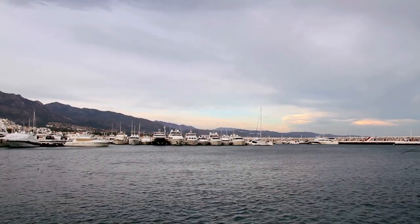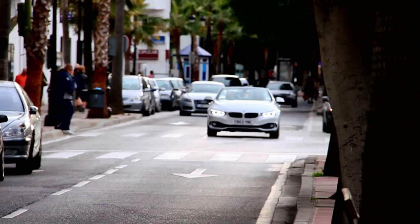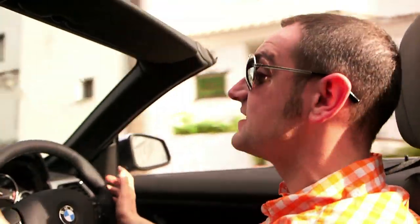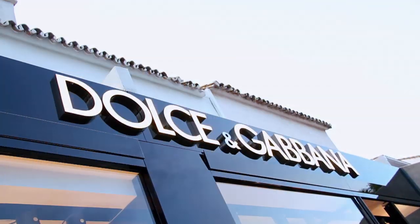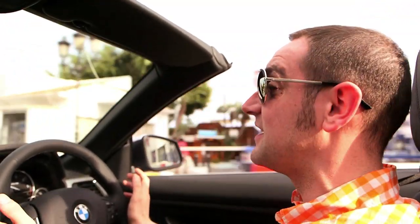This is Porto Banus, just 20 miles down the coast from Estepona, but it is a different world. It was built in 1970 as a luxury marina and shopping centre, but since then it's become a super popular tourist attraction which about 5 million people visit a year.